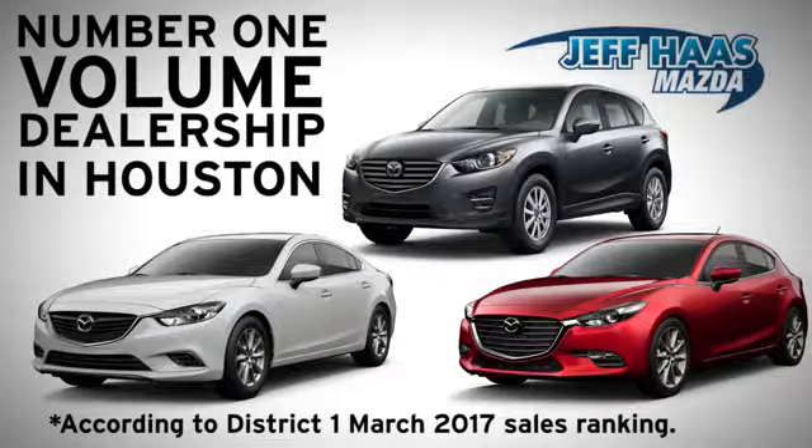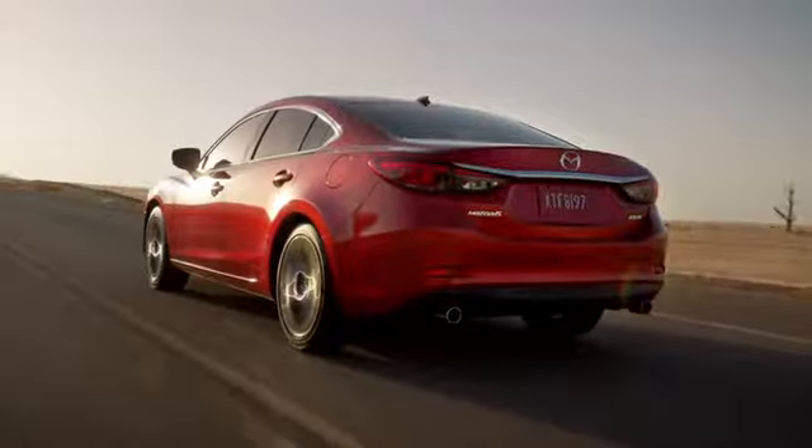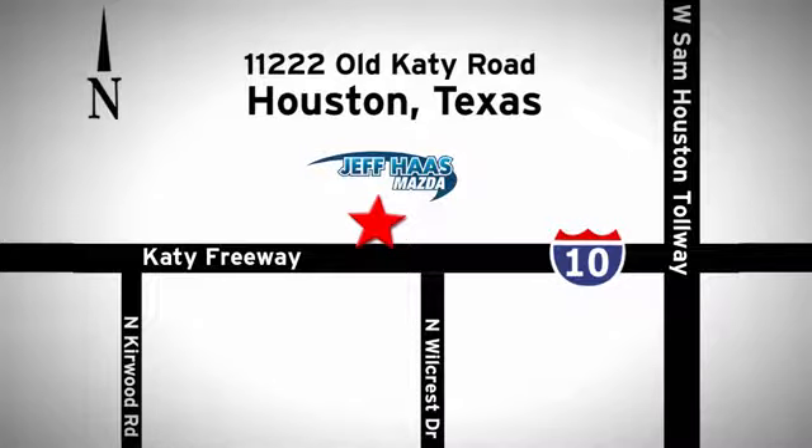Jeff S. Mazda is the number one volume dealer in Houston. We'll do everything we can to make sure you drive away in a quality vehicle at a great price. We're conveniently located off the KT Freeway.